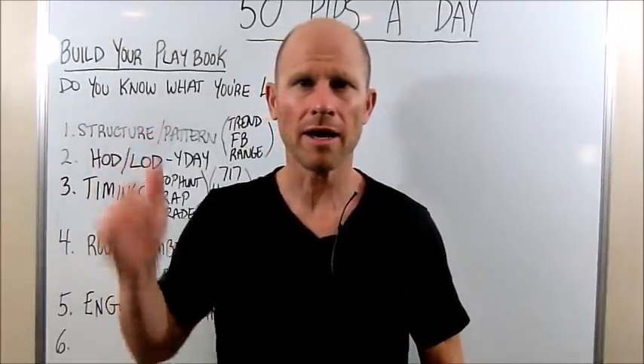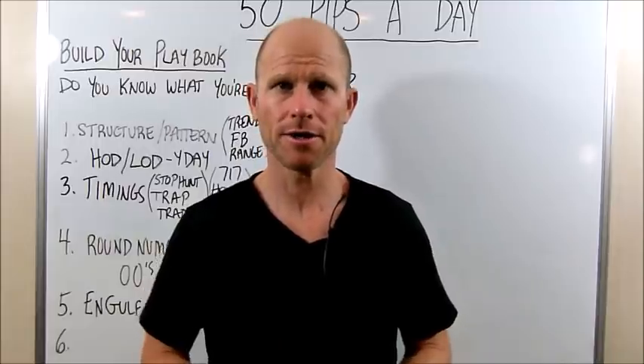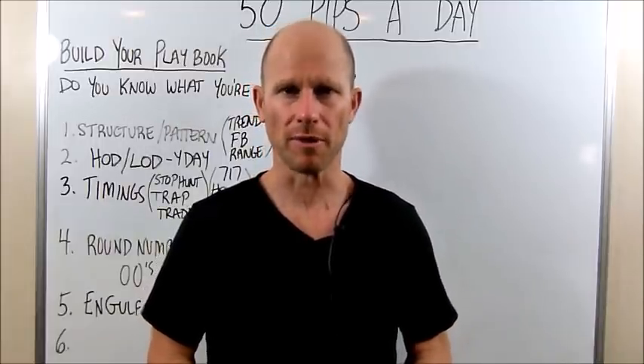Today we're going to talk about why this trade setup is in my playbook. Stay tuned traders, you don't want to miss this, we'll be right back.